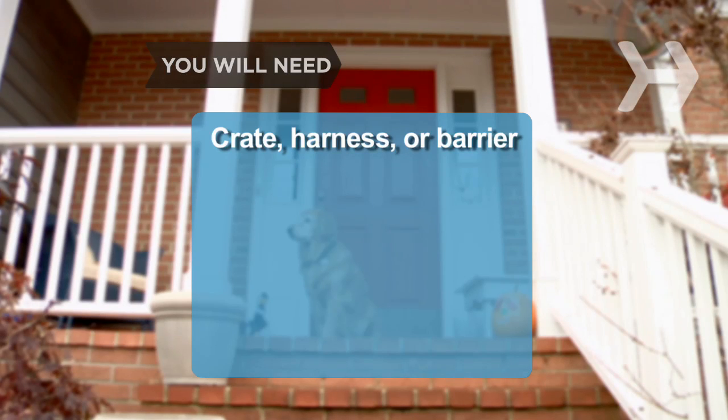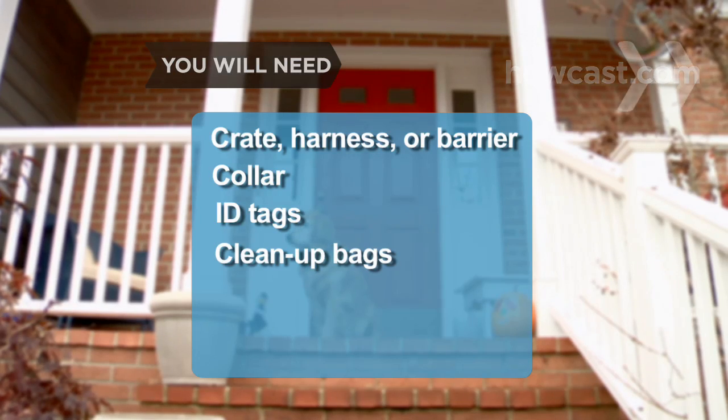You will need a crate, harness, or barrier, a dog collar, identification tags, and clean-up bags.